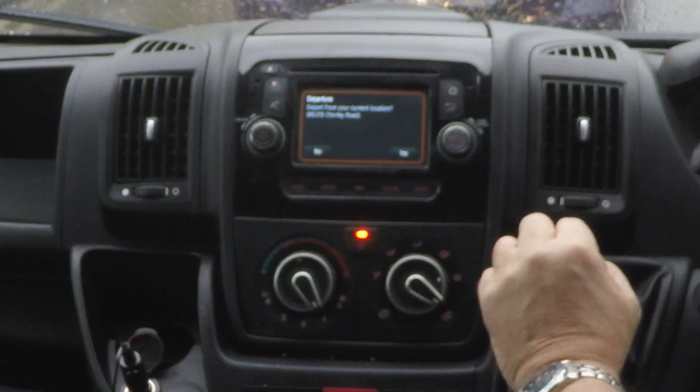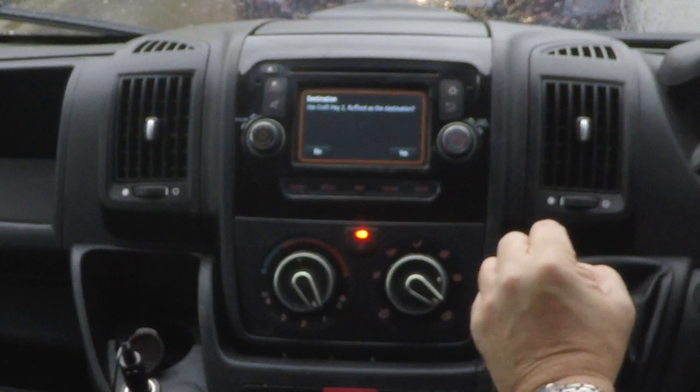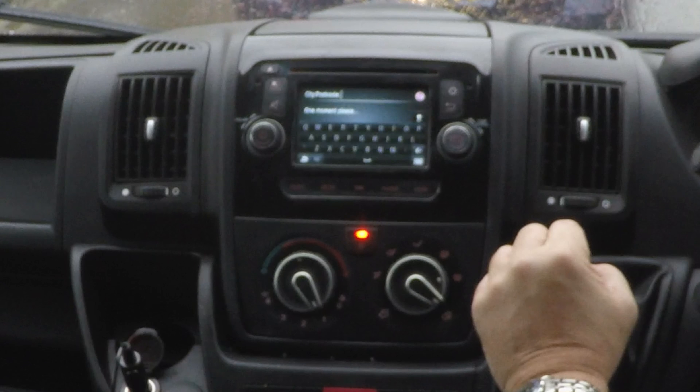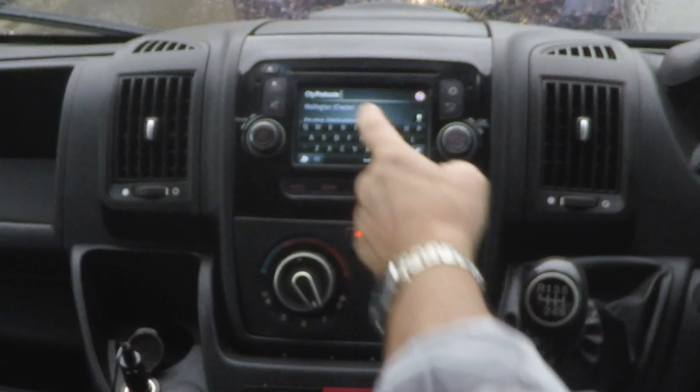Departure from your current location — yes. We don't want to use that as a destination, so Address. No, we don't want that either.